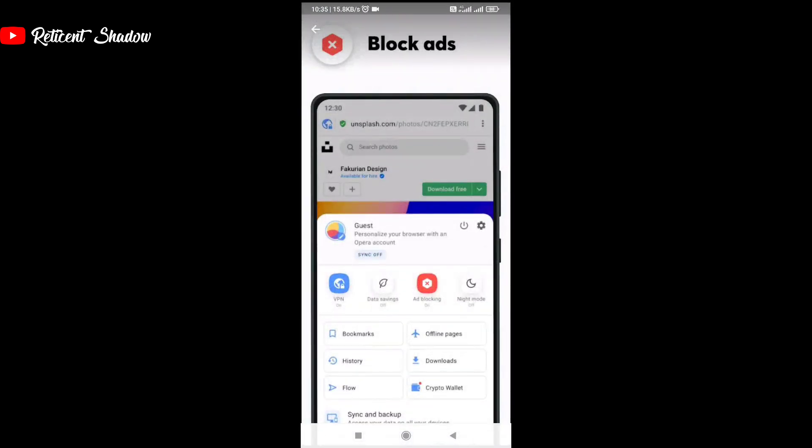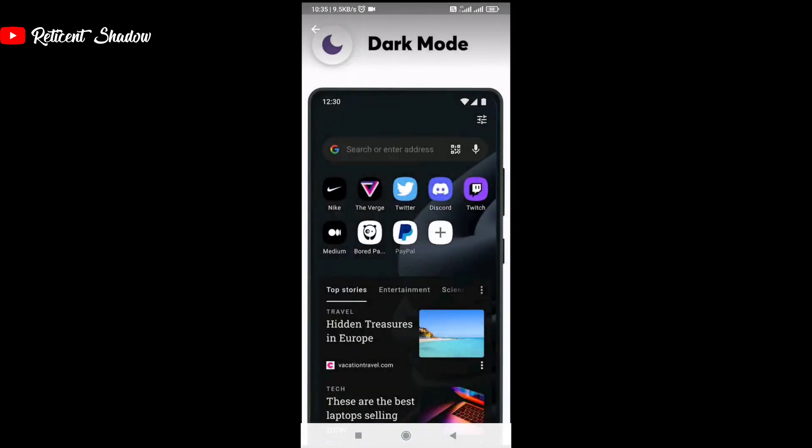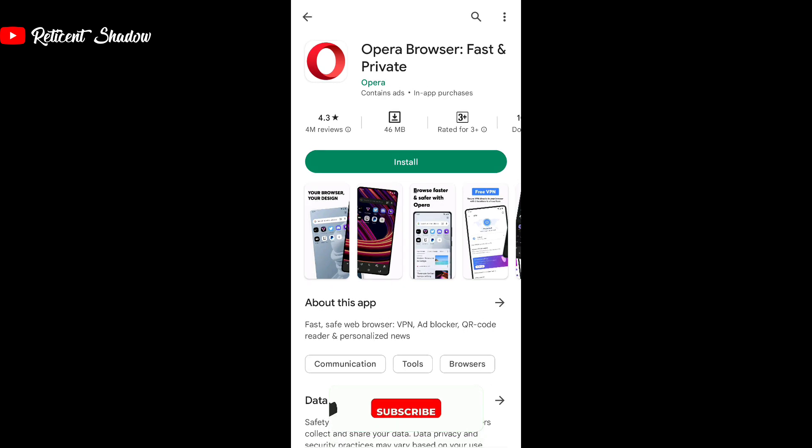In the free version, you can choose from up to three servers and use the service without any kind of bandwidth restrictions. When you opt for the premium plan, you enjoy more server options, better speeds, device-wide security, and more. Built on Chromium, Opera has most of the features you'll get on Chrome, along with additional features such as a media player, ad blocker, and several privacy features. You can also use the Flow feature that lets you transfer files, notes, and links between devices seamlessly.